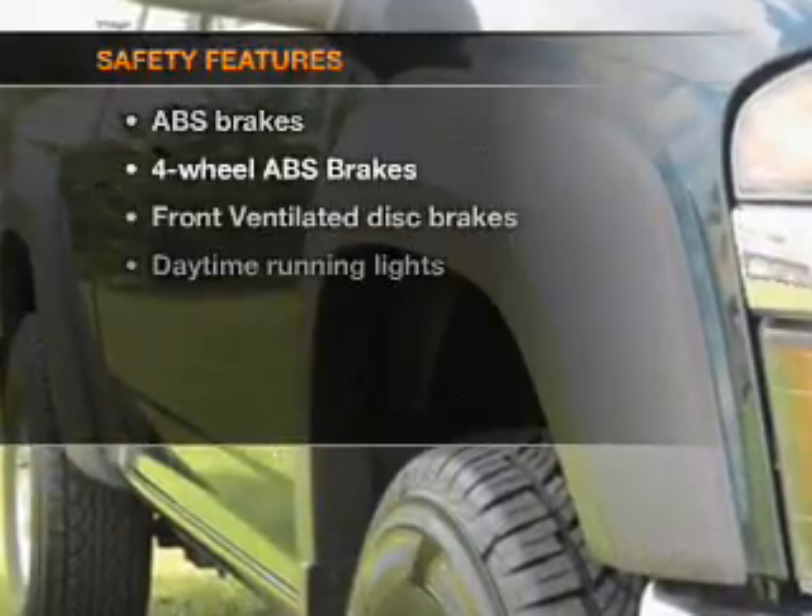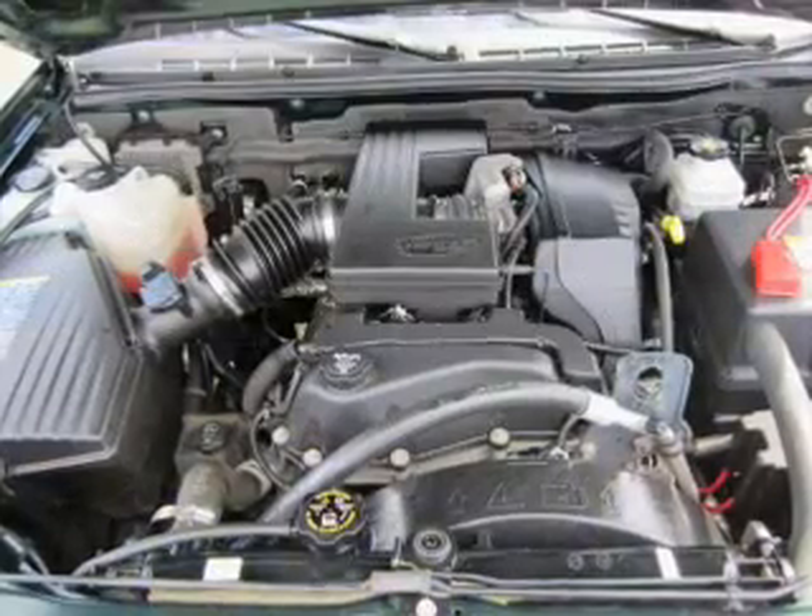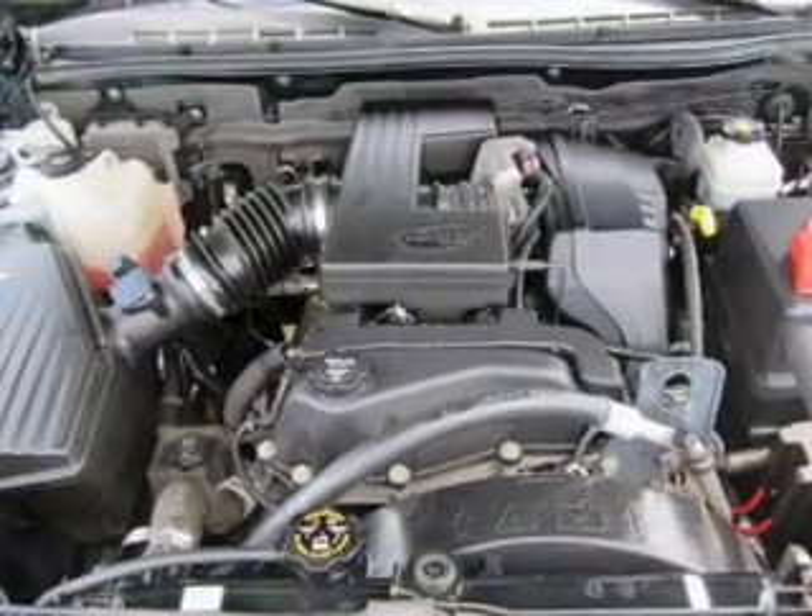If safety is a high priority, rest assured knowing these top safety components are included: front ventilated disc brakes and daytime running lights.